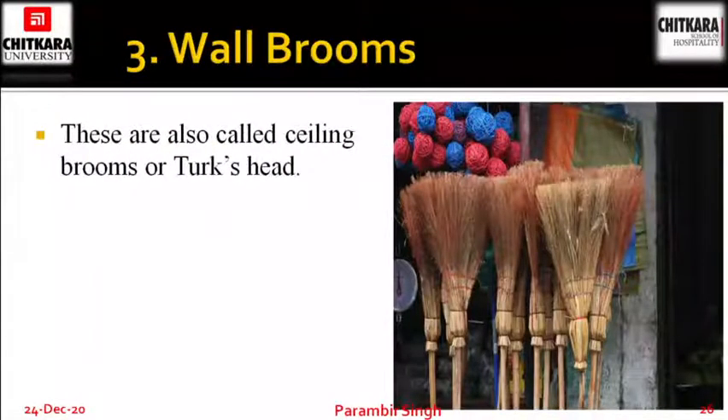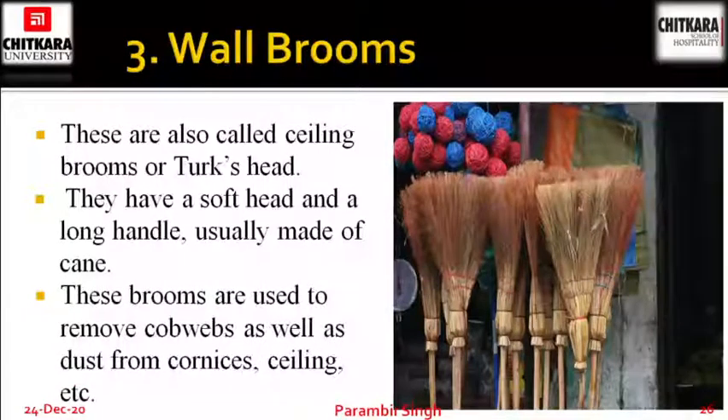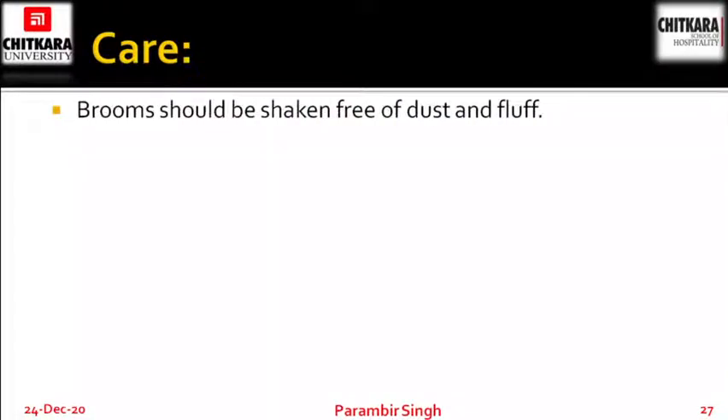Wall brooms have a long handle with a turk's head and are also called ceiling brooms, used to clean higher areas. They have a soft head and a long handle usually made of cane. These brooms are used to remove cobwebs as well as dust from cornices, ceilings and other hard-to-reach places. How to take care of brooms: brooms should be shaken free of dust and fluff after use, so that whatever dust particles are there get removed.